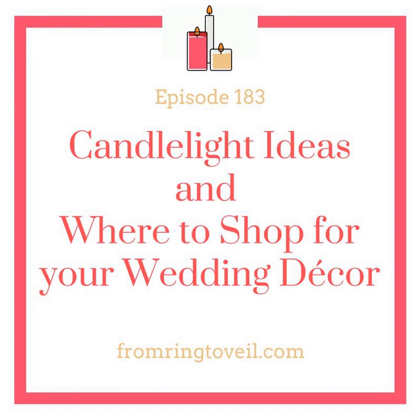Candlelight ideas and where to shop for your wedding decor, episode number 183. We have a great resource guide for you if you're getting married in the Seattle area. There are over 50 vetted vendors, each section has at least three. You can find it at fromringtoveil.com/rg-paperback or fromringtoveil.com/rg-kindle, or search 'Seattle wedding planning' on Amazon.